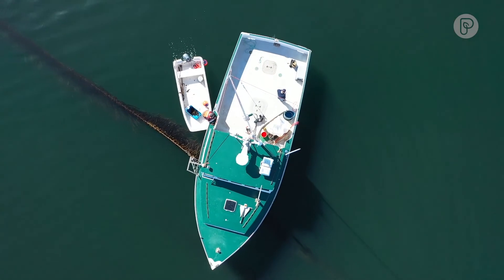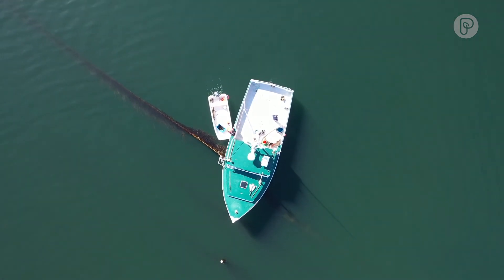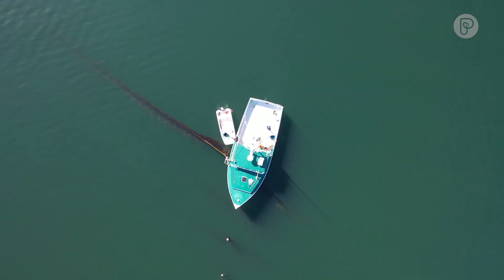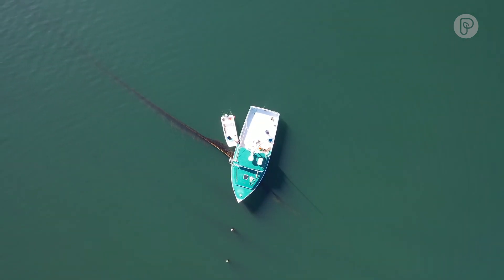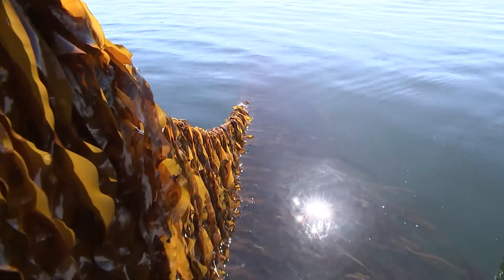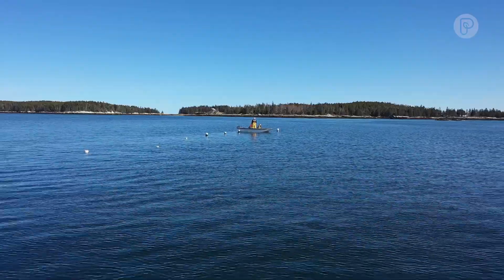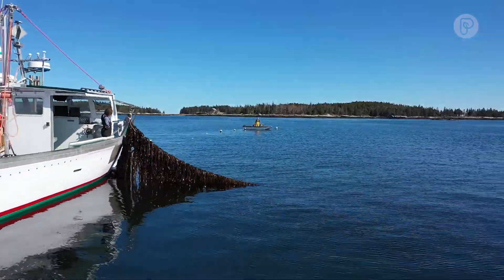Then we give it to our partner farmers who take that twine and put it on thousand-foot horizontal lines in the water around seven feet down. That's done in November, and as long as everything goes together well, you just let it be all winter long. Come May, we will then, using my lobster boat, start harvesting.